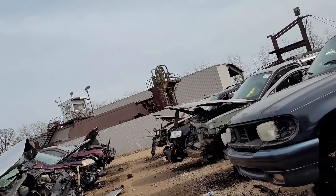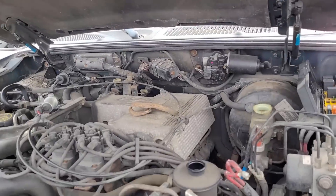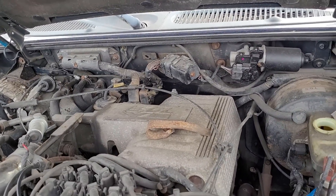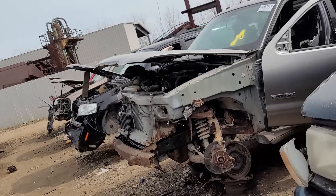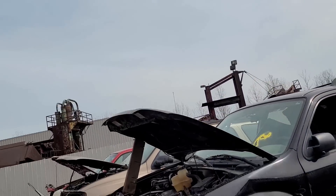It's a Mountaineer. Mountaineers usually had the V8s, or tended to have more of the V8s. So that'll be like a GT40-style, GT40P heads for you Ford guys.